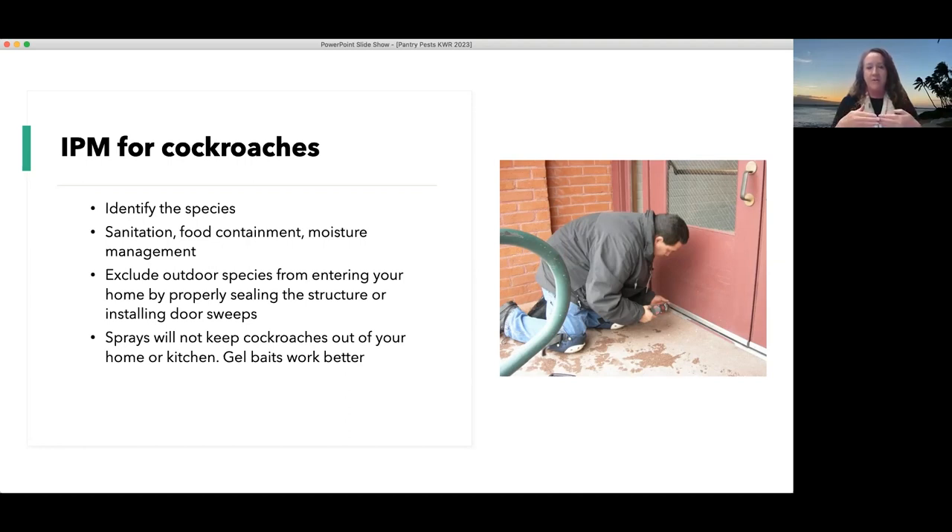Identify what species you have first — maybe it just wandered in, or maybe it's one of the indoor dwellers. Keep your food in tightly sealed containers, clean up any spills or messes or attractive areas, and manage moisture and any leaky pipes, which can be attractive to cockroaches, ants, beetles, and psocids. You can keep outdoor dwellers from getting inside by installing a physical barrier called a door sweep. There are door sweeps made from little bristles or metal plates that you install on outward-facing doors to limit or block crawling pests, or even rats and mice from getting in. Pesticides in the house are not great for exposure to our own health — sprays are not recommended, but there are gel baits that can be used if cockroaches need to be managed with pesticides.